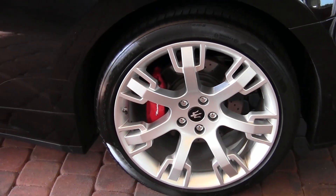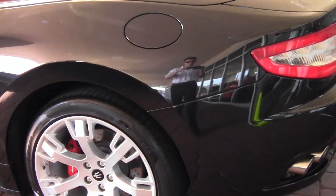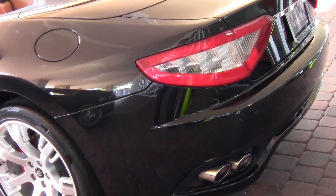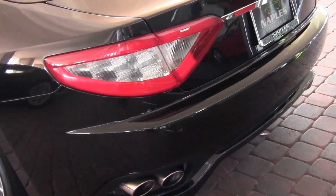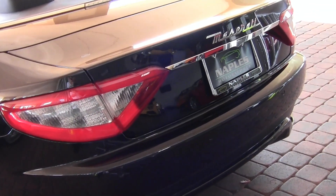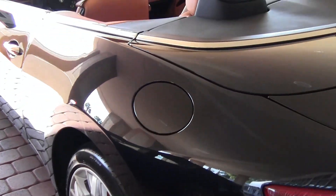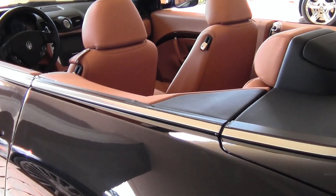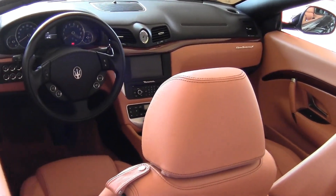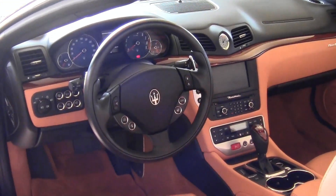In the rear we have rear parking sensors. Moving towards the interior of the car, it features saddle leather with black deviated stitching.